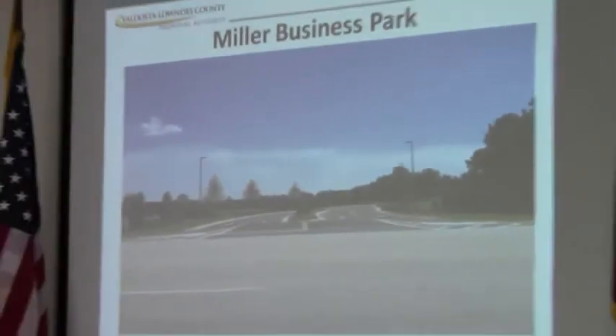A couple of things on Miller Business Park. Evergreen Landscape and Irrigation has completed the work on the Landscape Irrigation Project — that is complete. It was on schedule and under budget. The final as-built and engineering drawings of all the utility and infrastructure construction have been accepted and approved by the City of Valdosta.